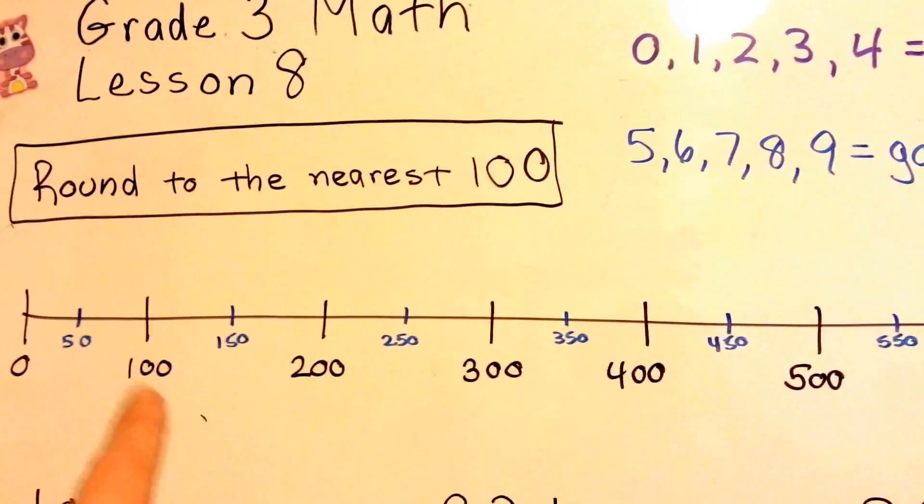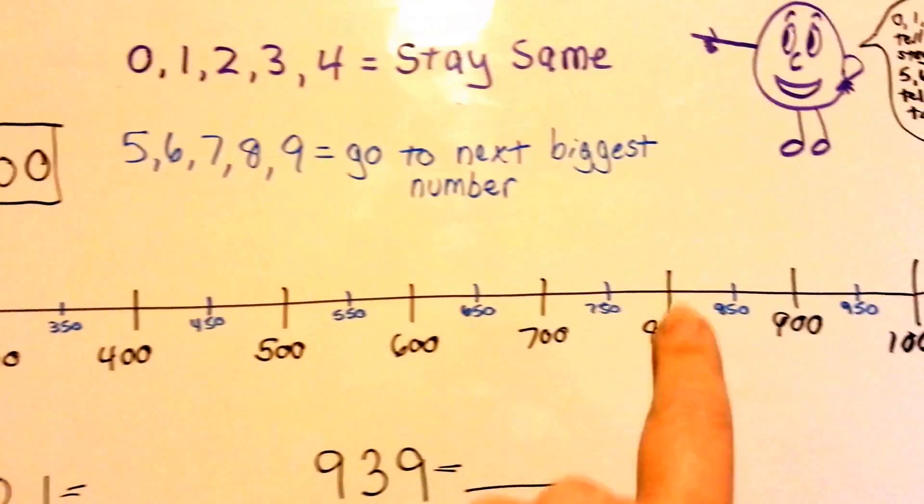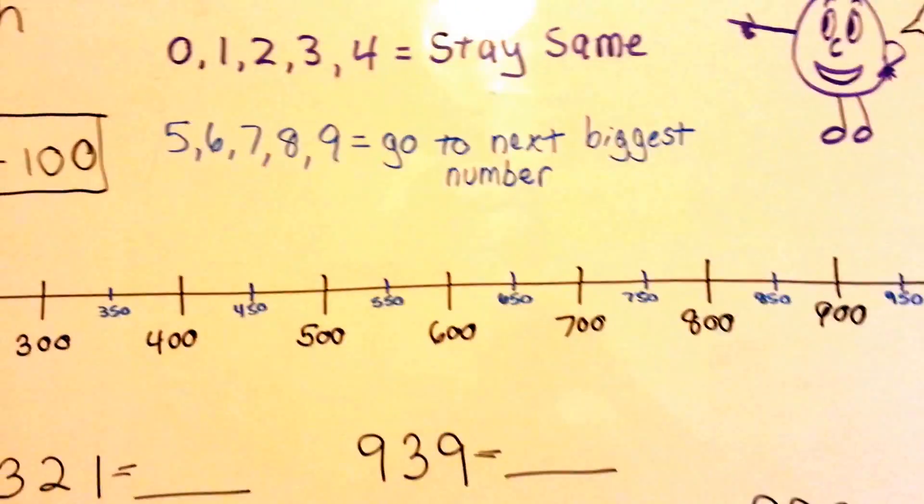We're going to go either 100, 200, 300, 400, 500, 600, 700, 800, 900, and yes, a thousand could be the answer when you're rounding to the nearest 100.